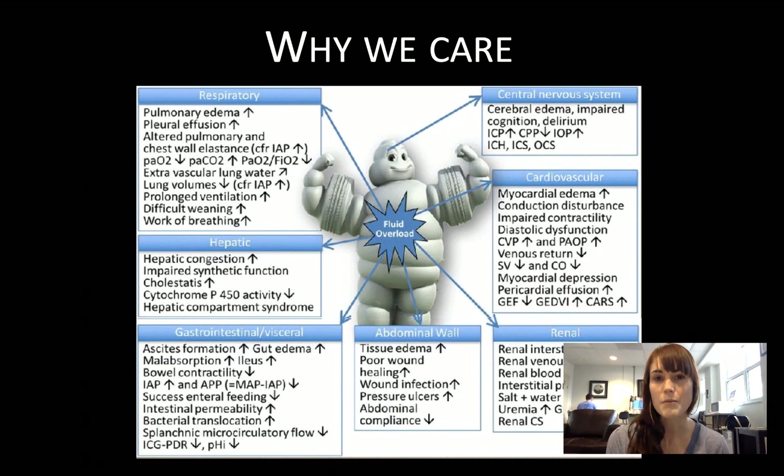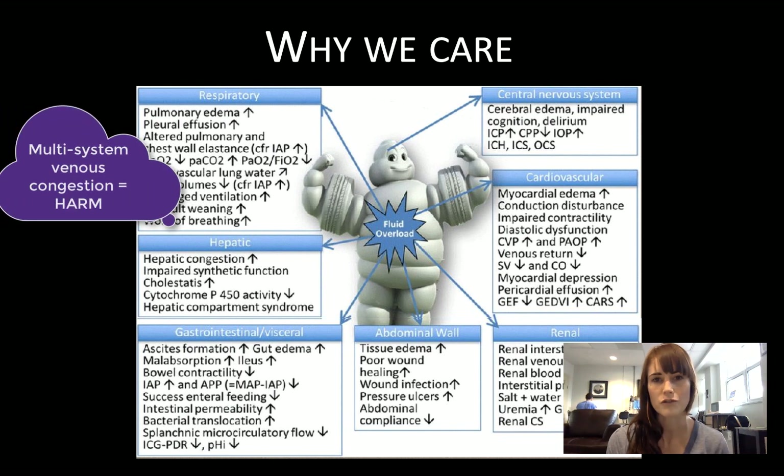We spend a lot of time in POCUS and in medicine in general obsessing about fluids. We talk about fluid responsiveness, fluid tolerance, and volume status, and we obsess over what kind of salt water to give people. Generally speaking, we're moving towards an era of fluid restrictive strategies as we recognize the increasing harms of excessive fluid administration.